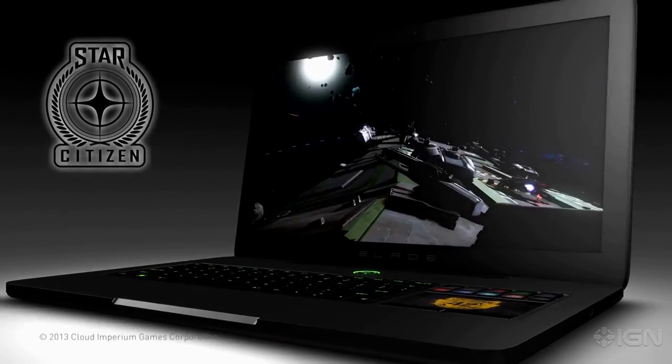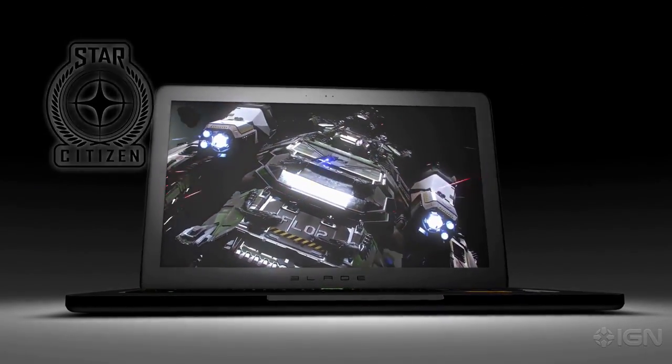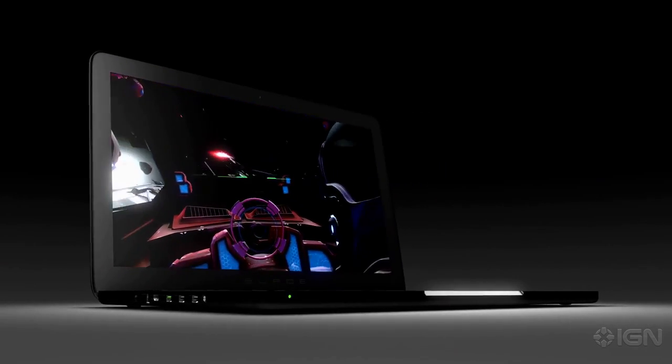It can run contemporary PC games really well, and I can run 3DS Max pretty well on it. I can be compiling Star Citizen and all the rest of the stuff on it. So it sort of allows me to develop and do a bunch of the creative work that I'll be doing on Star Citizen on the road or in different locations pretty easily, which is great. It's a great benefit.